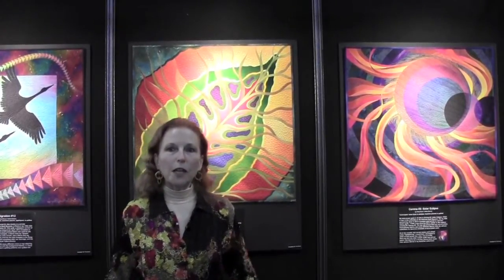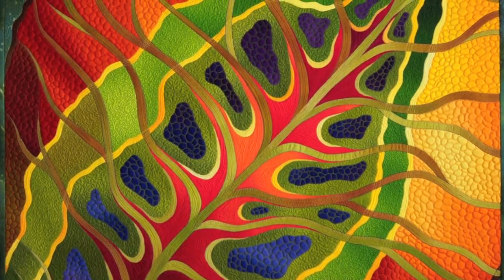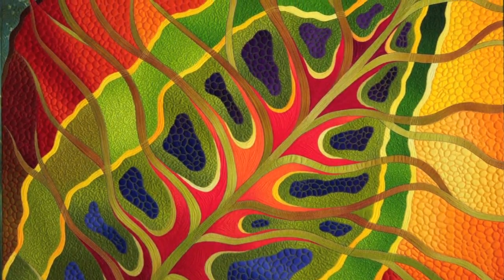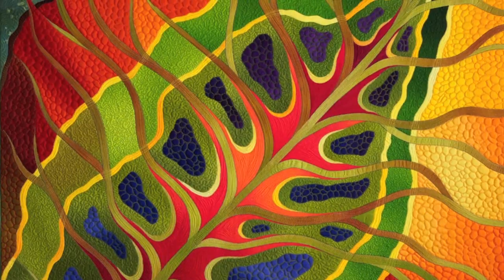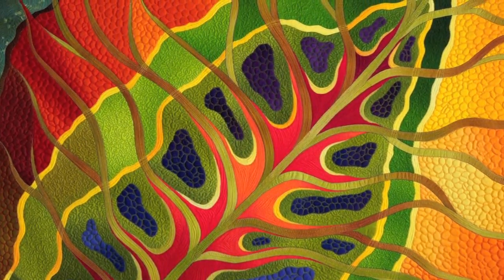The quilt behind me was inspired by leaves that fell off a tree a block from my studio in Paducah, Kentucky. It's a Bradford pear tree, and every leaf that falls off the tree seems to be a different color and a different pattern.